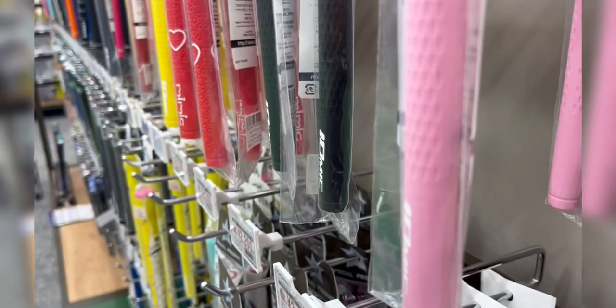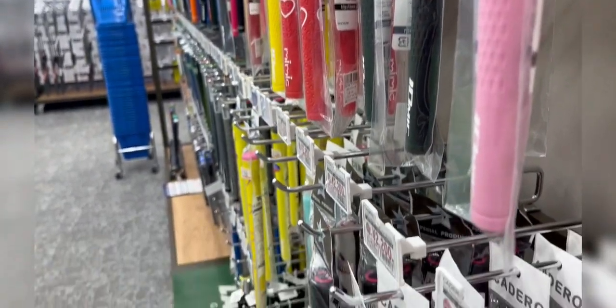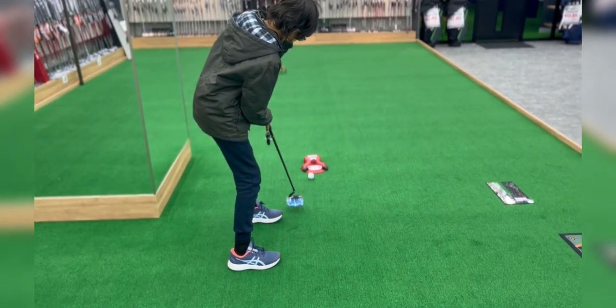There were so many putters and just clubs everywhere — way more than any golf shop I've been to in the UK. Just look how many putters there are. That's how many putters there are.